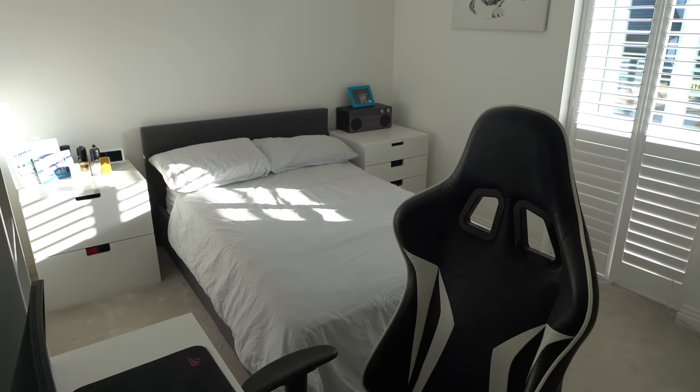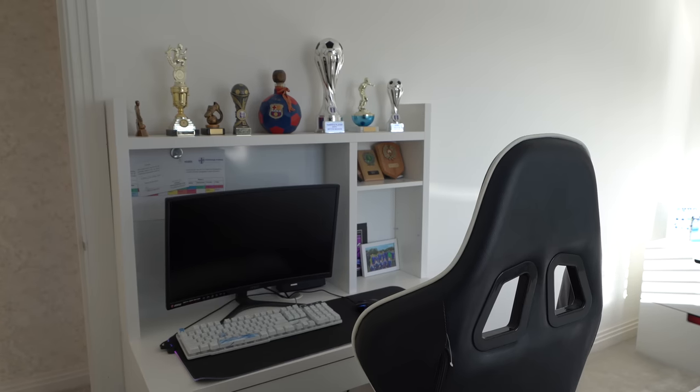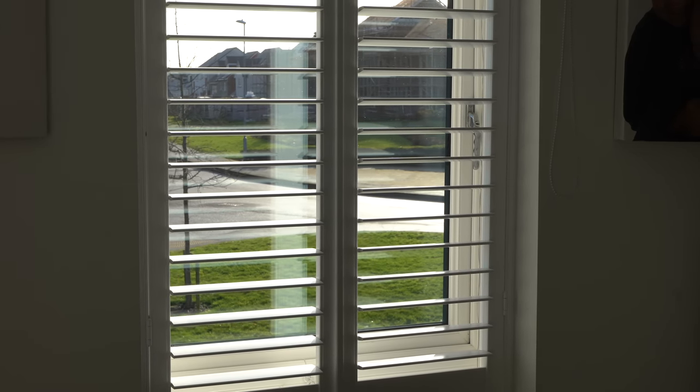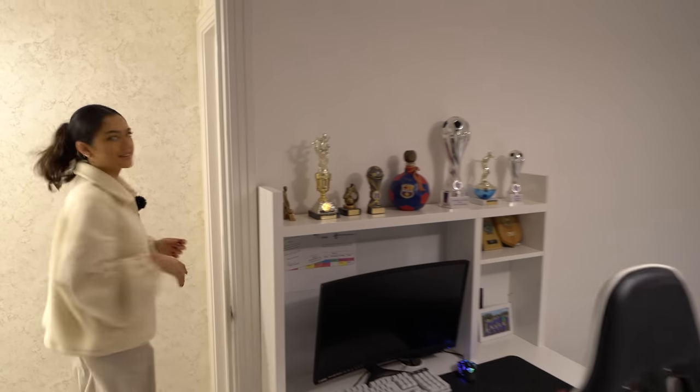We have another bedroom setup — we've got the gaming setup as well, which is good. The same shuttered blinds, plus you also have blackout blinds here if you wanted. And then once again we've got that pitch on the ceiling making it feel a bit more cosy. Must be a young baller in here — we've got a lot of trophies.